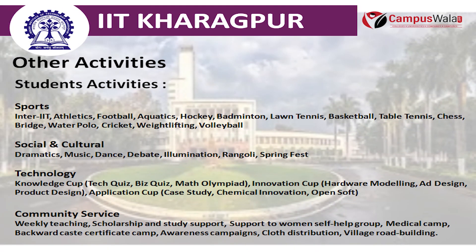The other activities include Sports, Social and Cultural, Technology, and Community Service. Sports includes inter-IIT, athletics, football, aquatics, hockey, badminton, lawn tennis, basketball, table tennis, and many more.